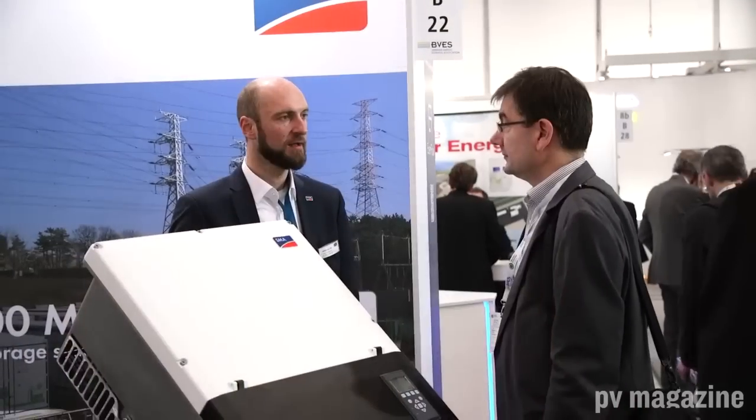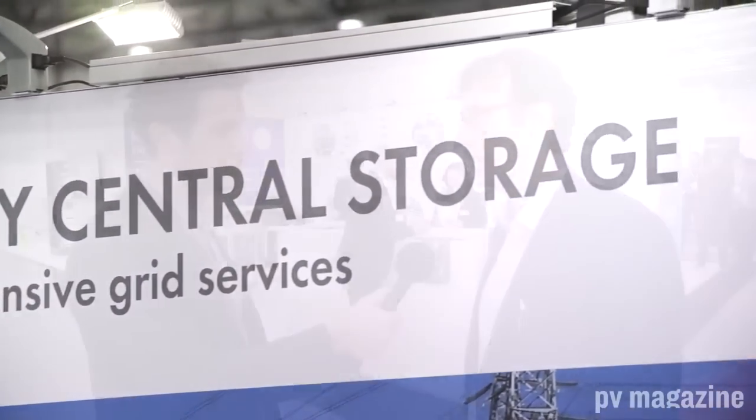There are many large-scale storage companies presenting here. Fluence, founded by Siemens and AES, has merged their storage activities and covers everything from C&I storage to large-scale storage. AES has a utility background and developed real storage expertise, and the cooperation with Siemens is really promising. SMA was also part of our highlight ranking, ranking third. SMA claims they have really fast reaction times and can offer grid-forming services for high-quality grids.